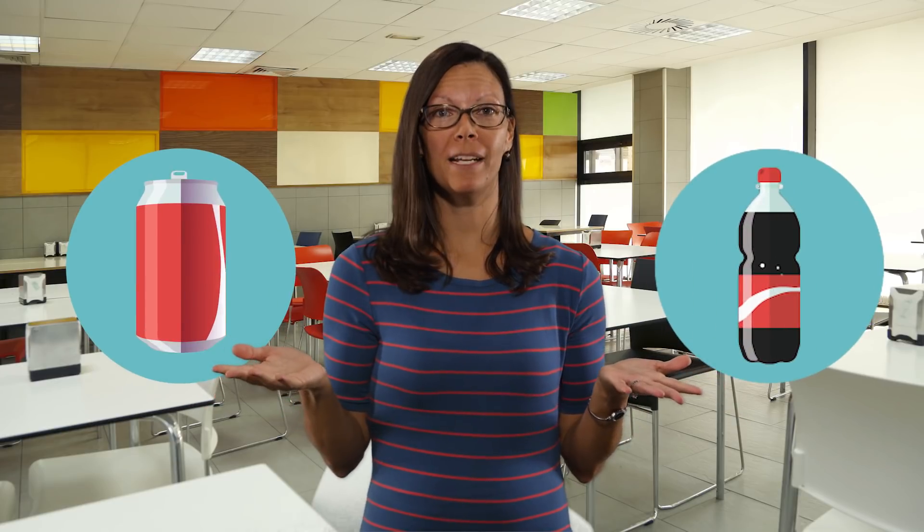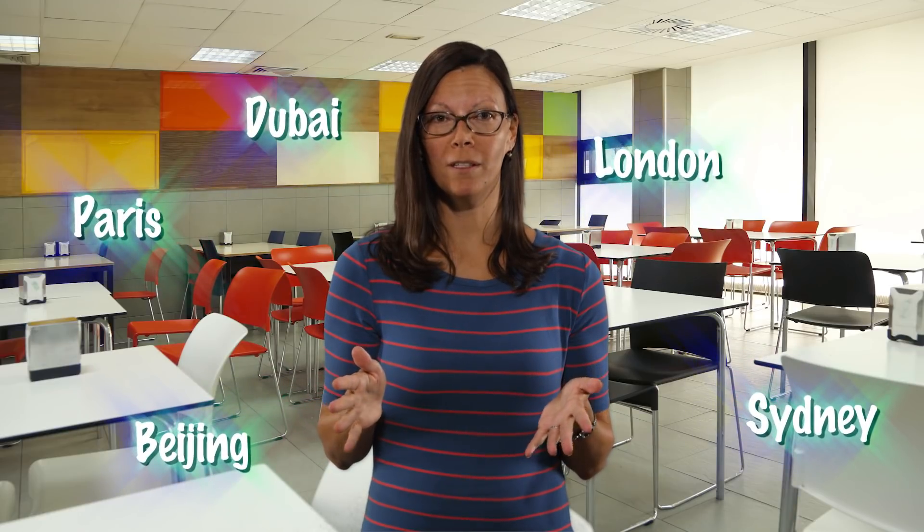Welcome to another episode of Behind the Science Rockstar Edition. I'm your host, Jennifer Fournier. Today, as I'm here eating my lunch and enjoying my favorite carbonated soft drink, it occurs to me that in all my recent travels around the world, this soft drink has always tasted the same. In this episode of Behind the Science, let's dive into the topic of consistency and controlling of quality in beverages.